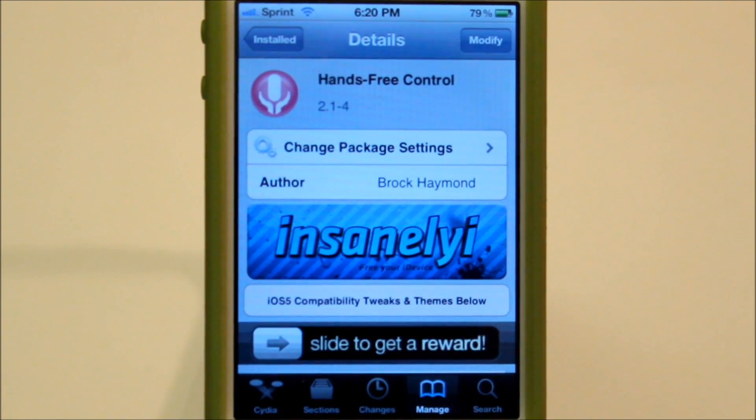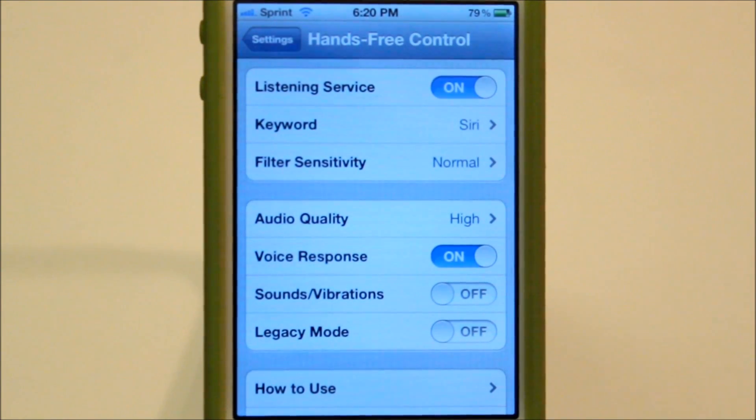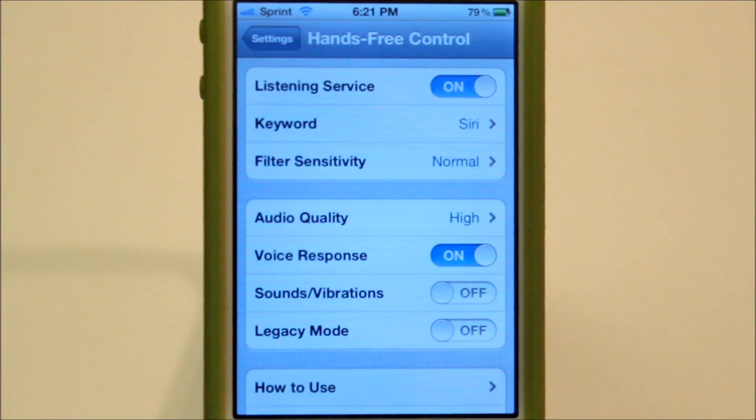So if you go into settings and go down to Hands Free Control, you can see there's a listening service which listens to you, the keyword, the filter sensitivity — which I'd recommend leaving at normal — the audio quality high, voice response, sound vibrations — which if you leave that on, there'll be a noise when you turn your vibration off — and legacy mode, which doesn't really allow you to use Siri while music is playing. So that could be a good or a bad thing.